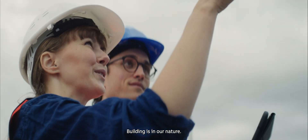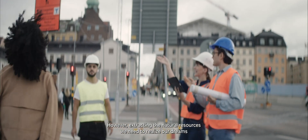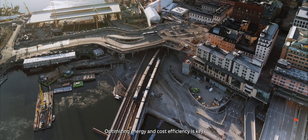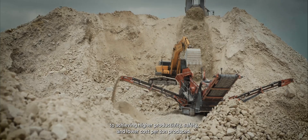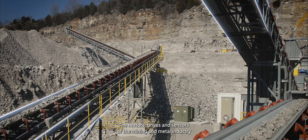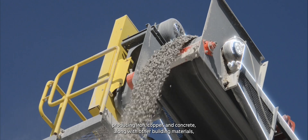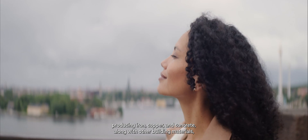We're creative beings. Building is in our nature. However, extracting the natural resources we need to realize our dreams takes a lot of energy. Optimizing energy and cost efficiency is key to achieving higher productivity, safety, and lower cost per ton produced. The motors, drives, and sensors of the mining and metal industry do the heavy lifting, producing iron, copper, and concrete, along with other building materials, safely and efficiently.